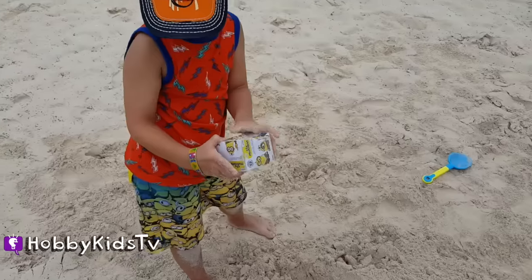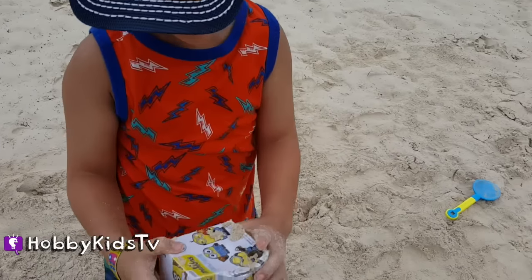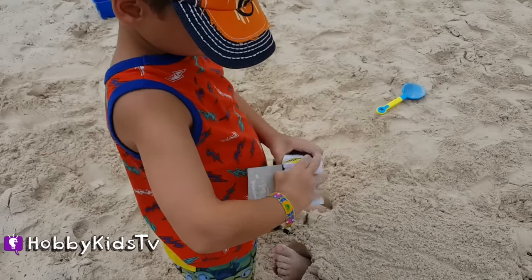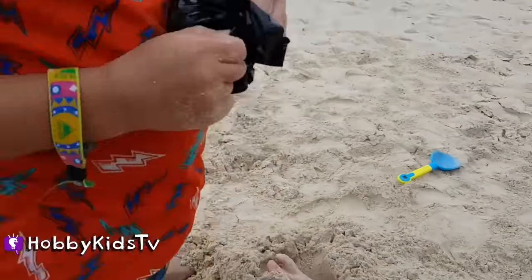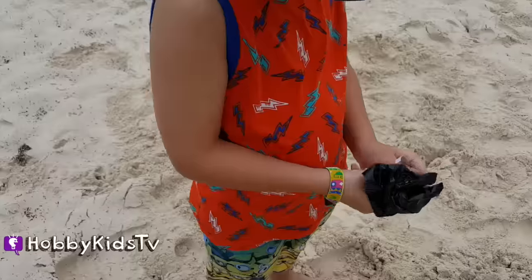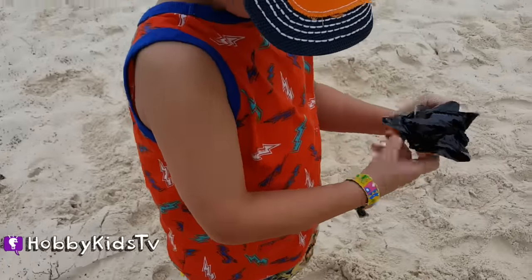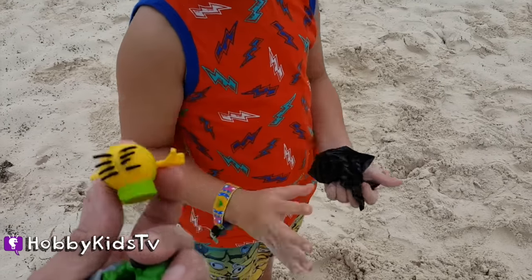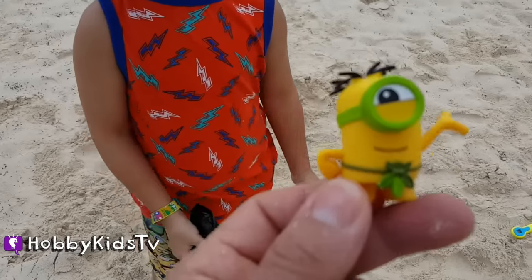That's some fast digging Hobby Spider! And look! It's a Minions blind box! We got him! Way cool! And it looks like he's ready for the beach!